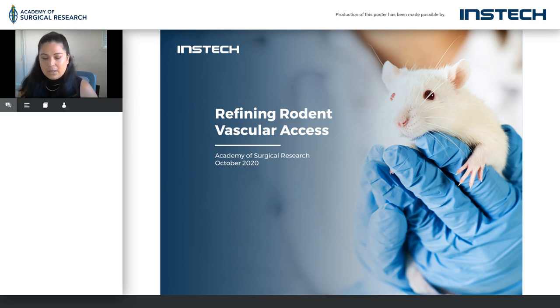Today, I will be talking about refining rodent vascular access. I've been with INSTEC — I'm sure a lot of you know me. My intro is I've been at INSTEC for 10 years and I have an in vivo background. INSTEC Laboratories has been around for 50 years and we are the leader and supplier of infusion and blood sampling products.